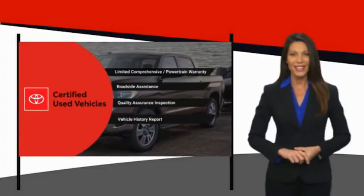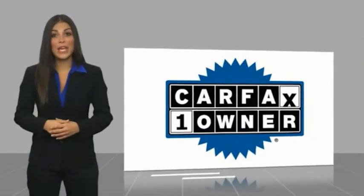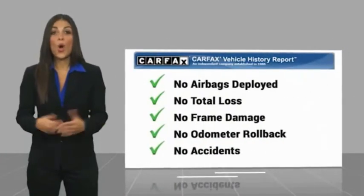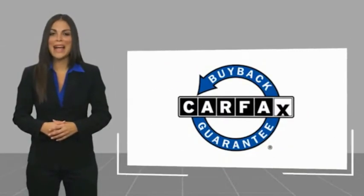This is a one-owner vehicle with a Carfax vehicle history report. Be sure to find a complimentary copy of this report online or contact the dealership. This vehicle also qualifies for the Carfax Buyback Guarantee.